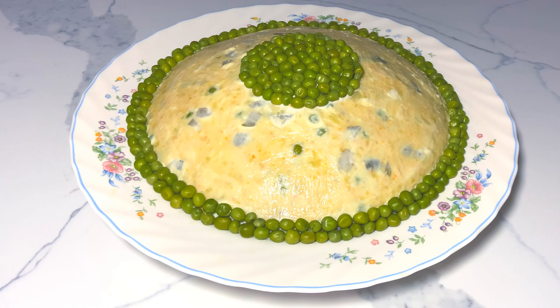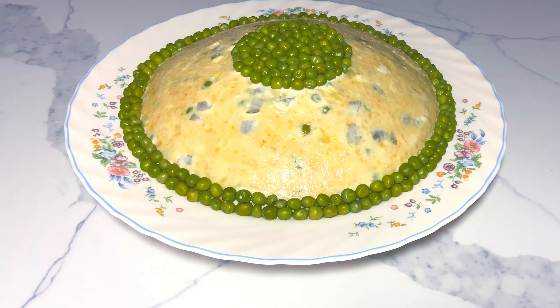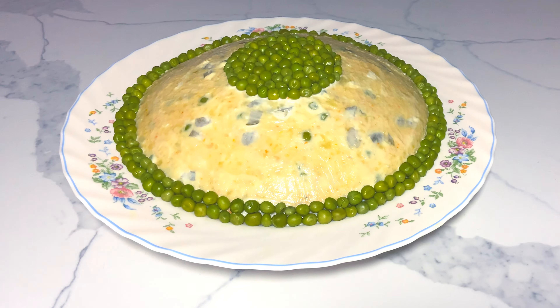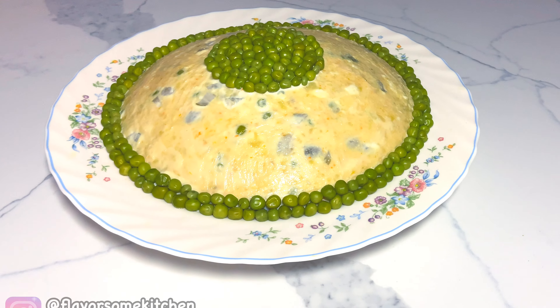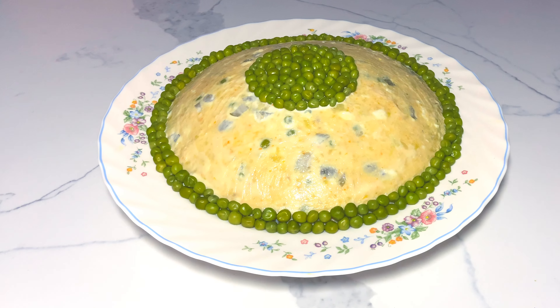I serve it with ripe tomatoes, romaine lettuce, olives, and of course some bread. Please don't forget to smash the like button and follow me on Instagram. I hope to see you in my next episode — take care!